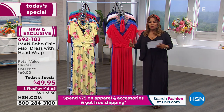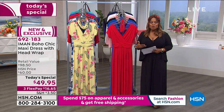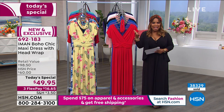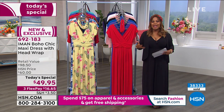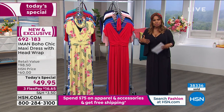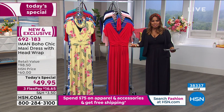It's so great to have all of you shopping with us. Iman is joining us by Skype and she's had a phenomenal day. We first started this presentation at 33,000 people who had ordered, and now we're at 38,000 — so we've had 5,000 more women say they want this today's special. Let me walk you through your choices and invite you to get social with us on Facebook.